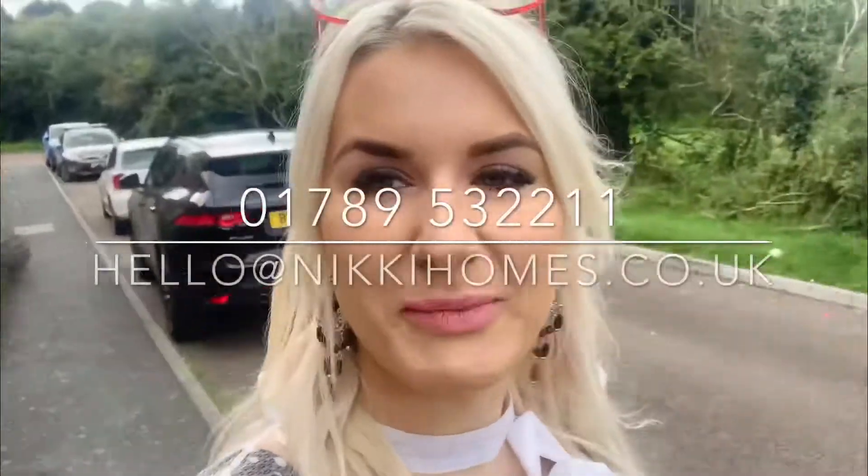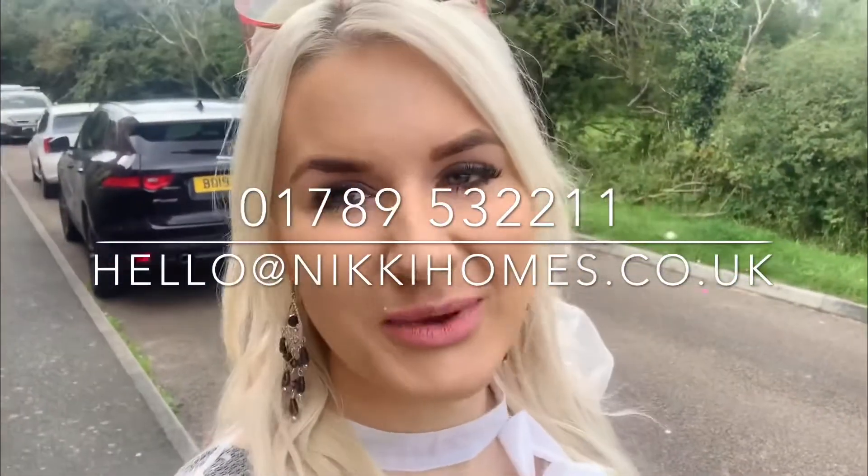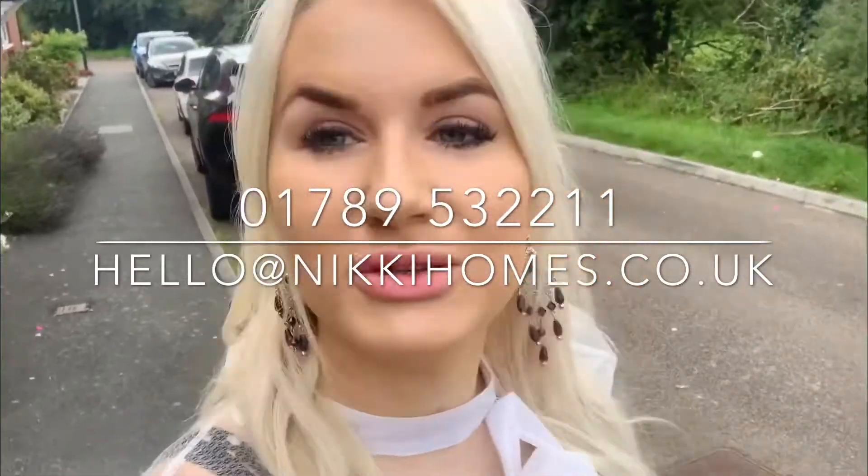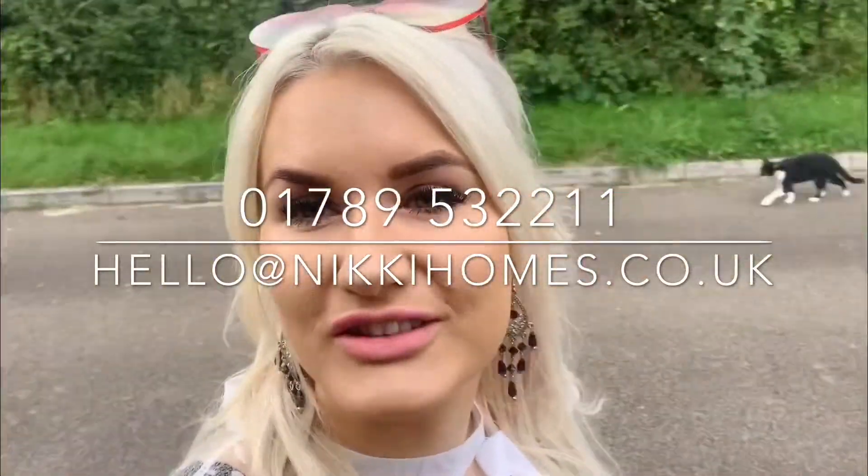That's it — Ettington Cottage, a fantastic three-bedroom terraced house situated in a beautiful field setting. Get your viewing booked in now; you do not want to miss out on this fantastic property with stunning views to the front. See you later, bye!